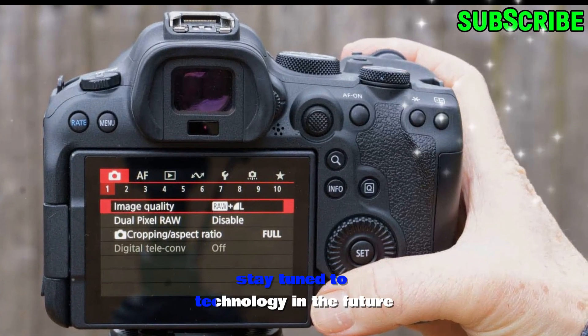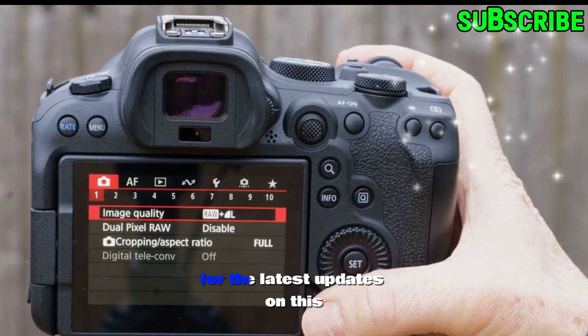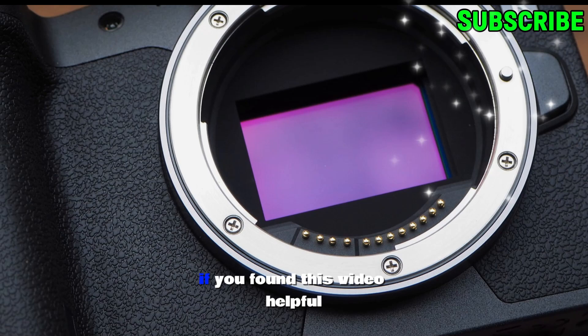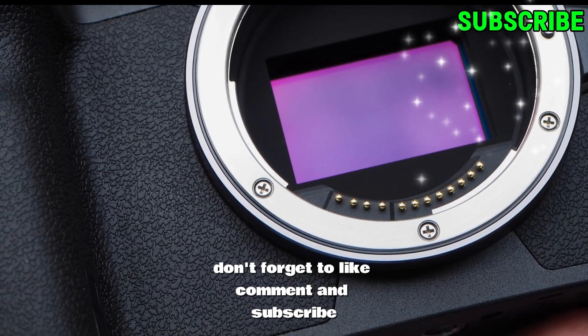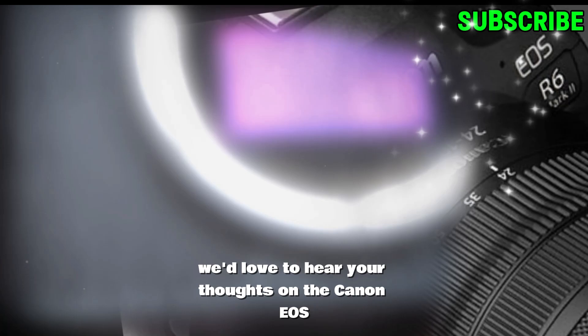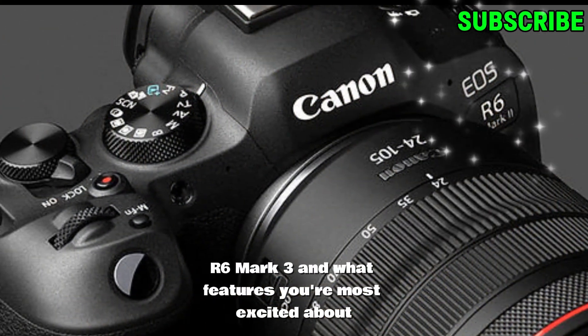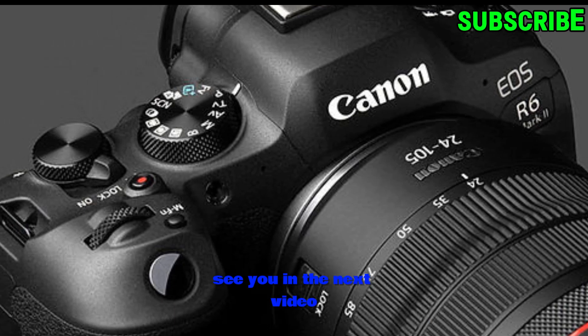As always, stay tuned to technology in the future for the latest updates on this and other exciting tech innovations. If you found this video helpful, don't forget to like, comment, and subscribe. We'd love to hear your thoughts on the Canon EOS R6 Mark III and what features you're most excited about. See you in the next video.